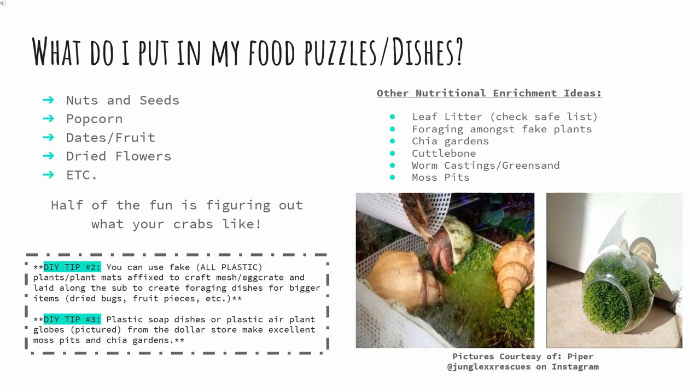Some other ideas for nutritional enrichment include leaf litter, which can be sprinkled onto the sub to allow foraging — just make sure to check the safe foraging guides. Foraging amongst fake plants can be accomplished by attaching boxwood or plant tiles to egg crate and laying the egg crate along the sub. Chia gardens also grow very well in tank conditions; soap dishes from the dollar store and air plant globes make excellent and cheap chia gardens. Cuttlebone is another option, as well as worm castings and green sand. And don't forget about moss pits.